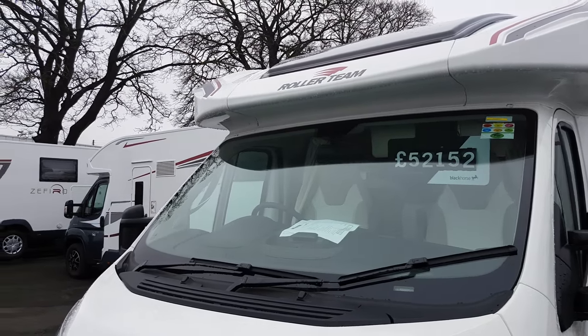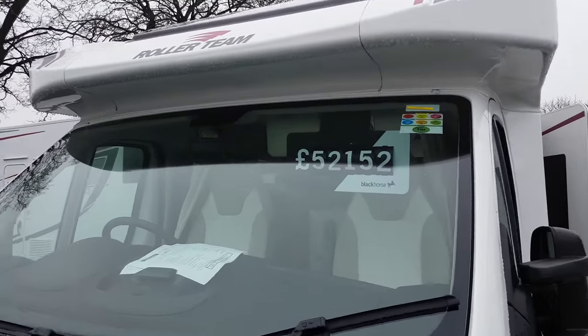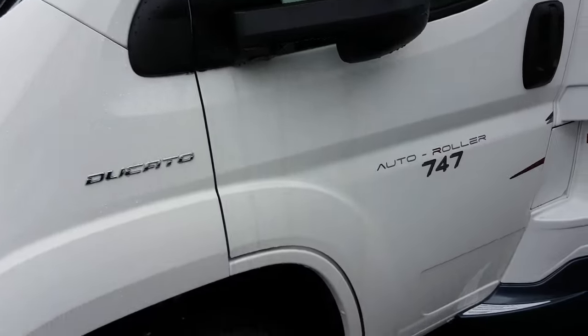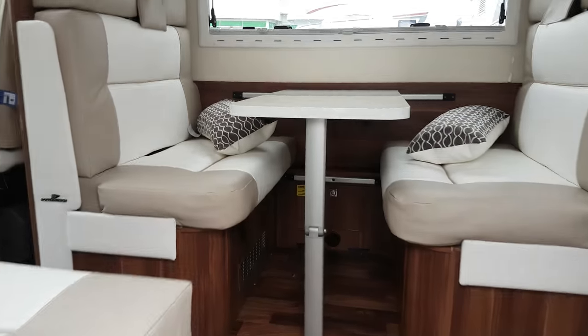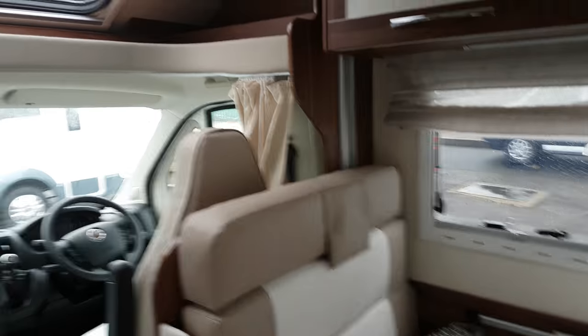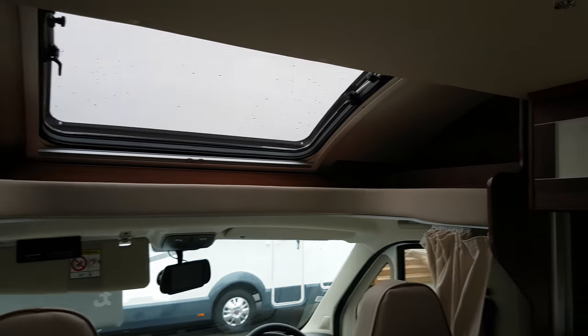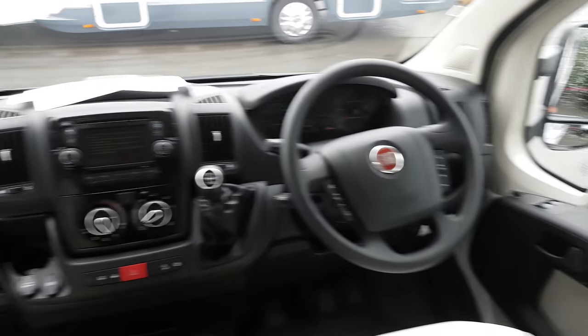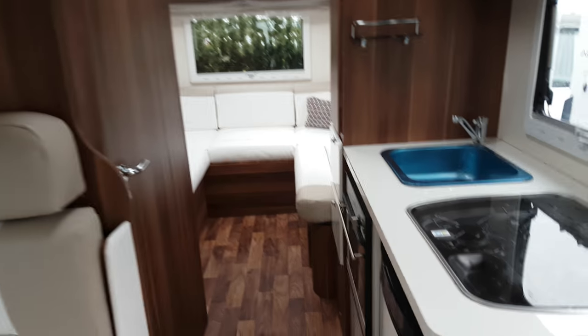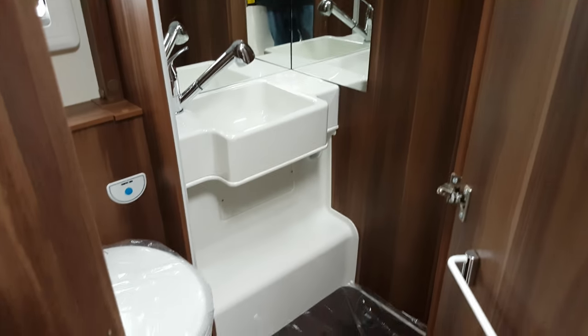We're at Catrick Caravans and this is the motorhome that we really like. It's in our budget. It's just classy compared to the other ones that we've seen. It's nice and comfortable, nice leather seats. Shower area, toilet. It's just stood out more than all the others.